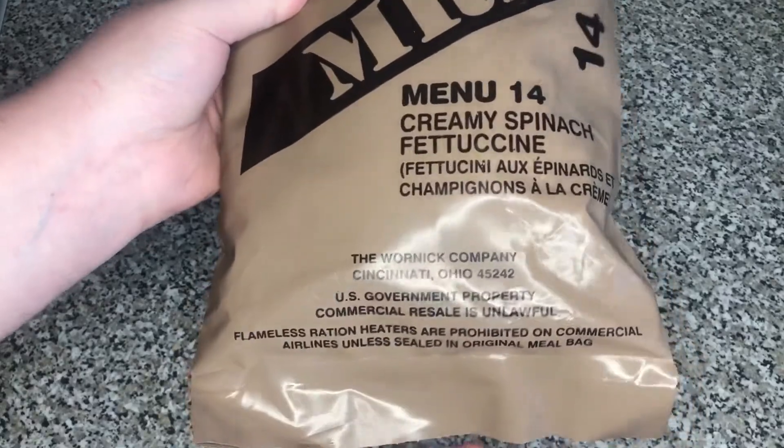Don't tell the government I've got it — just kidding. There's nothing on the back. This has been opened. I opened this on Twitch, but I haven't looked at it in a while.